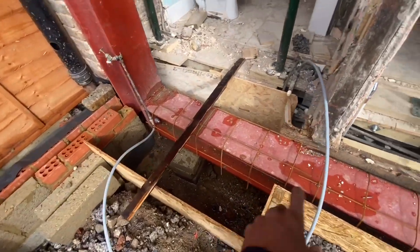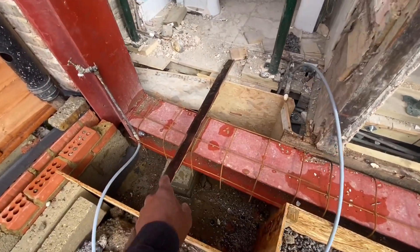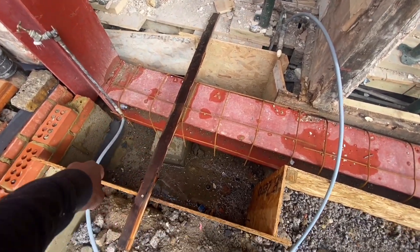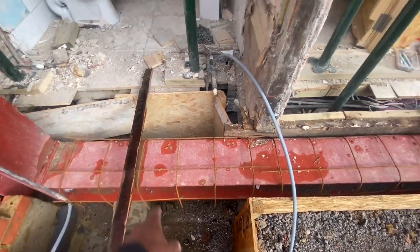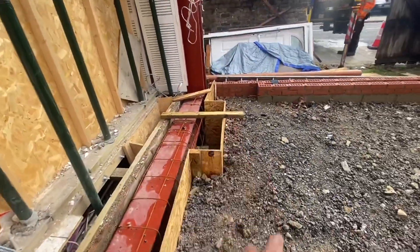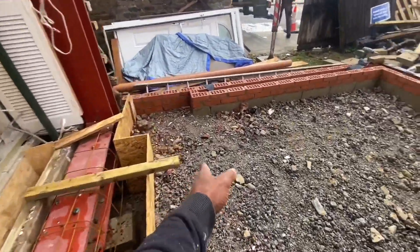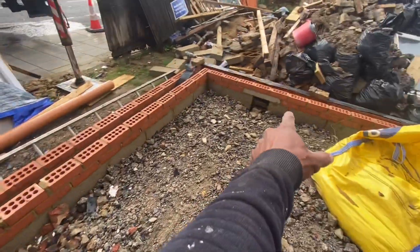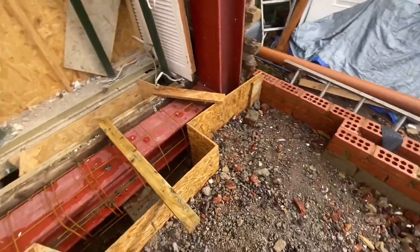We're going to set that up right now and pour the concrete in. We've also got to put in the vent pipe through here, so we need to cut this board and put a vent pipe through here. We need to do the same thing on that side and cut it short so it stops around here for now — later on we'll do the connections up.